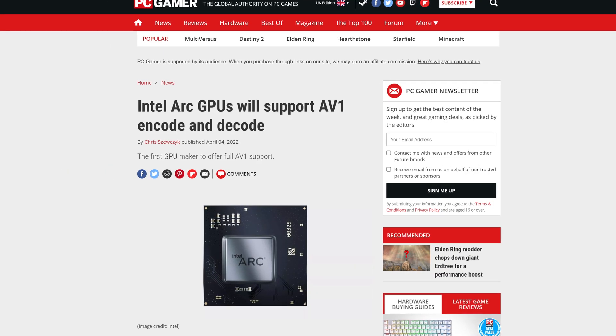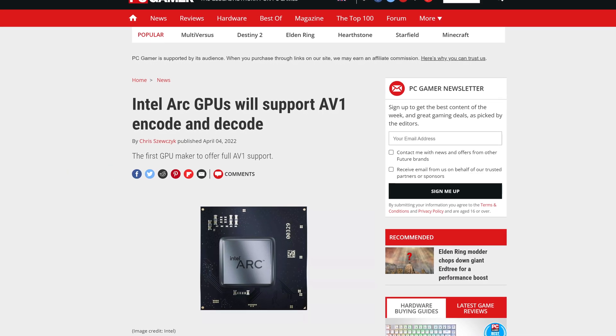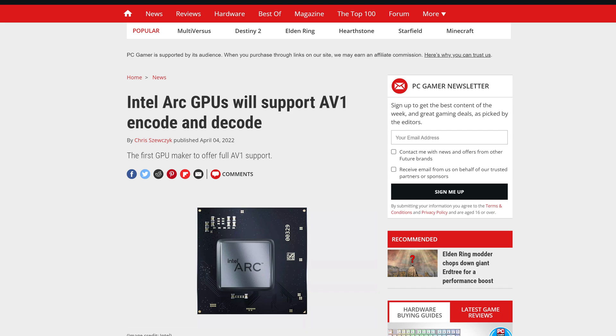What is AV1? Is it a camera made by Canon? Is it an airship constructed in Czechia? Is it a forgotten character from Nier Automata? Well, it's all of those things, and it's also the name of a codec that the upcoming Intel Arc graphics cards are going to support. And it's going to change everything.